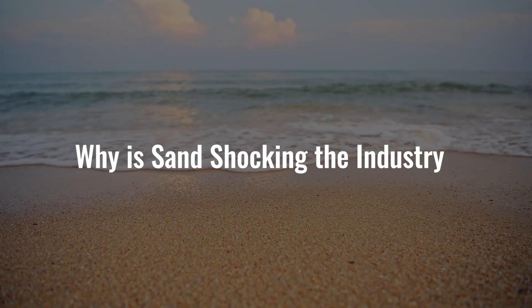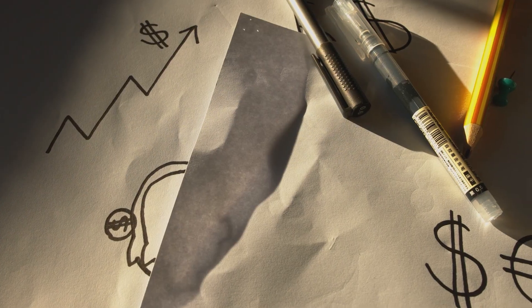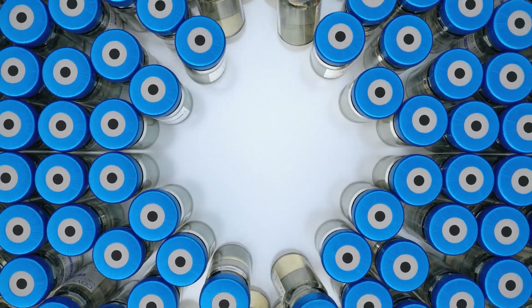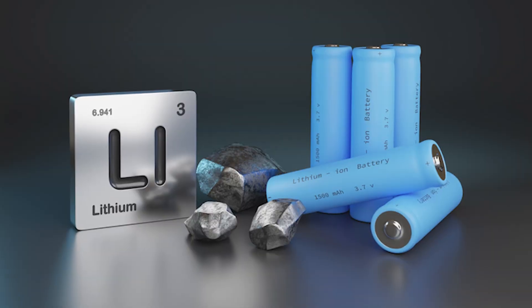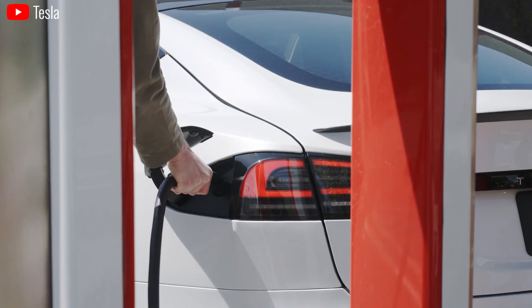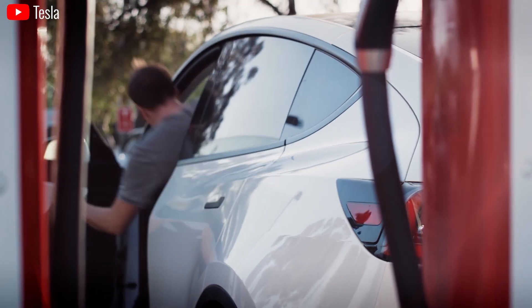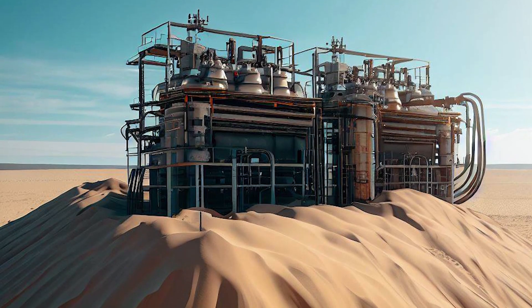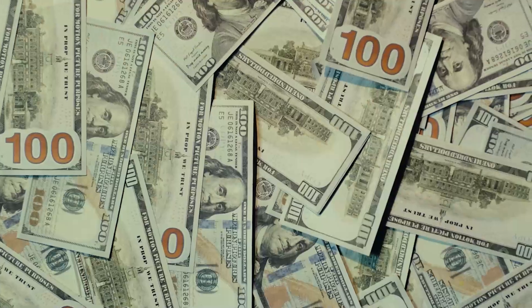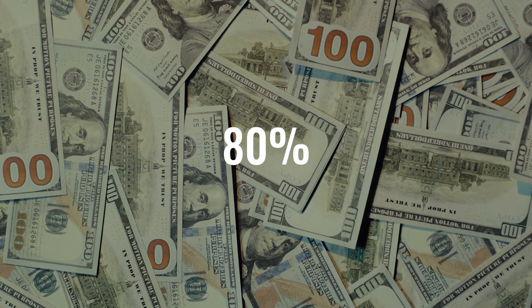Why is sand shocking the industry? First and foremost, let's look at its cost-effectiveness. This discovery challenges the dominance of lithium-ion batteries. Lithium's high cost, often exceeding $300 per kilowatt-hour, significantly impacts the affordability of electric vehicles and renewable energy storage systems. Sand, on the other hand, could cost a fraction of that — potentially dropping below $40 per kilowatt-hour. As a result, the readily available and low-cost nature of sand could significantly slash production costs by up to 80% compared with lithium-ion batteries.